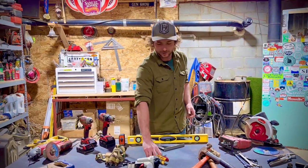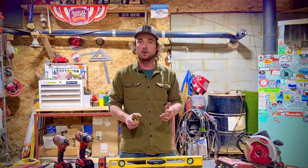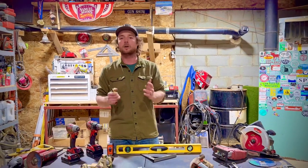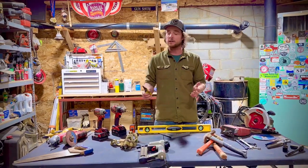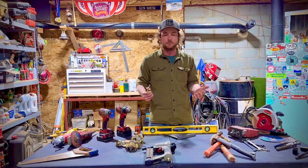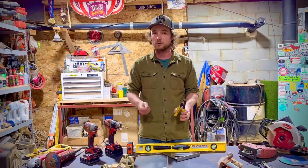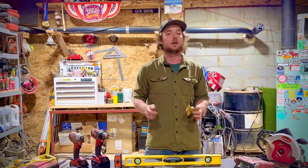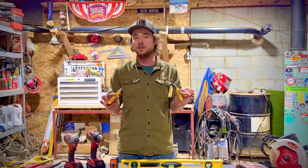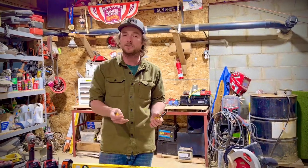Number five on the list is electrical tools. Before we go into what we have here, make sure you're allowed to work on your electrical at home — typically as the homeowner you are, but check any codes or regulations in your area. Also make sure you have the knowledge under your belt before diving into any electrical work, because it can be very, very dangerous.